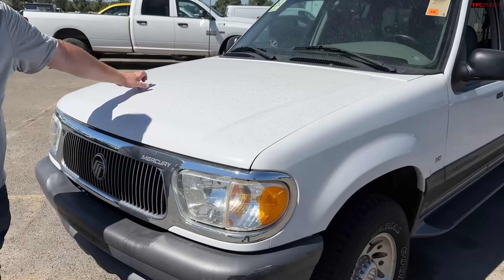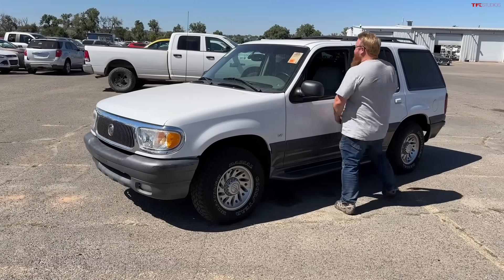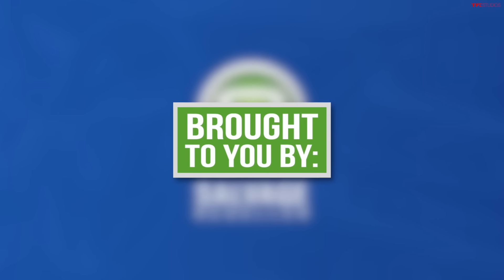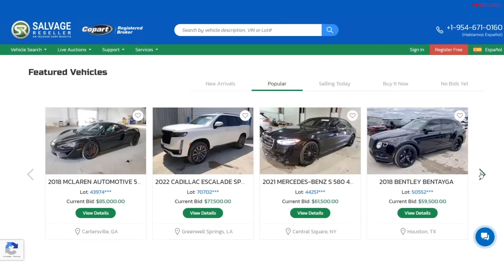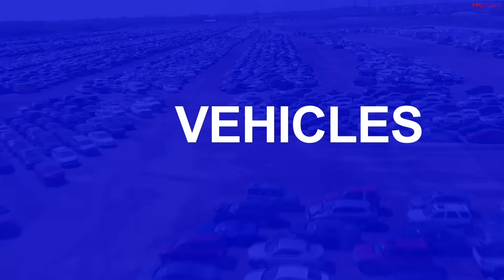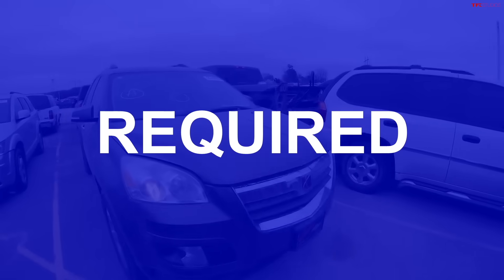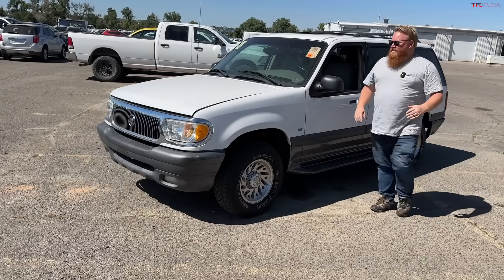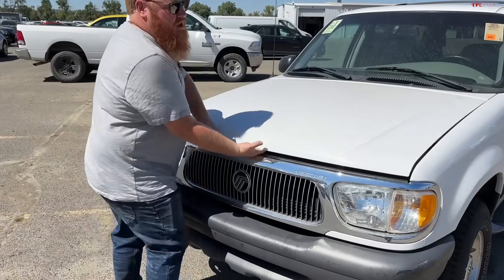This isn't just any Mercury Mountaineer — it's got something extra spicy hiding underneath, and that is the five-liter V8. Today's video is brought to you by SalvageReseller.com. This website allows you to bid live on online salvage auto auctions without a dealer's license. You can register for free or use the 20% off coupon in the description below.